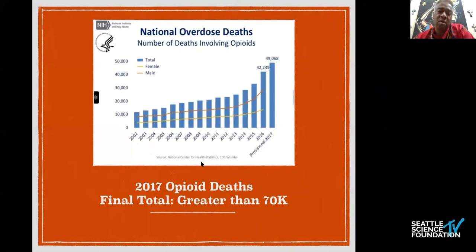Back in 2002 there were 10,000 to 12,000 deaths, and at that point motor vehicle accidents really represented the majority of deaths in the United States. Now we see that in 2017 there were greater than 70,000 deaths related to opioid overdose.